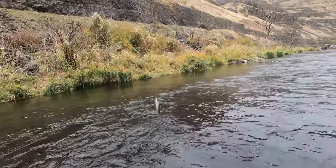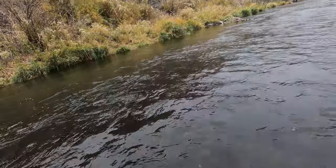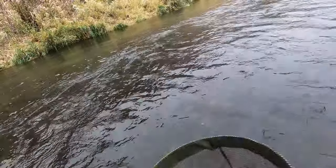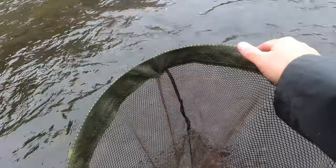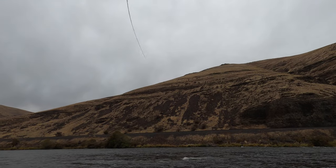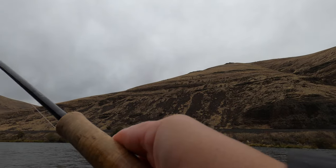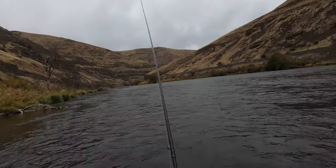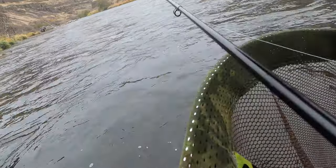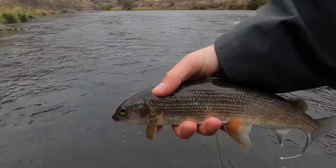There's one — got that soft edge there, just a little guy. Get him unhooked. There's another fish — got one right off the edge. A lot of white fish, but that's okay. He ate the nymph. I feel like there should be some trout in there too, if there's a white fish.